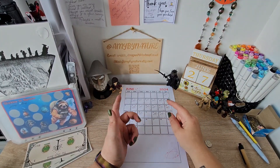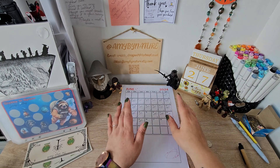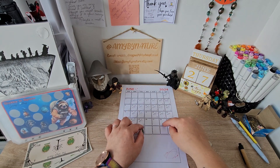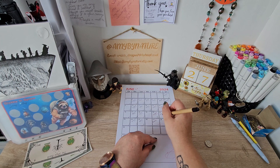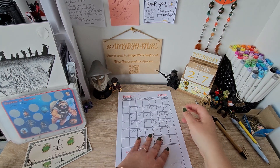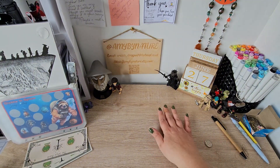Hi guys, it's Amy and this is Amy by Nature. How y'all doing? Today is Thursday, so we are going to be doing our scratch-offs today. And today we are bringing £25 to the table. So we are just going to crack on with this and see how we go.